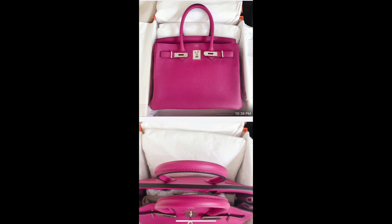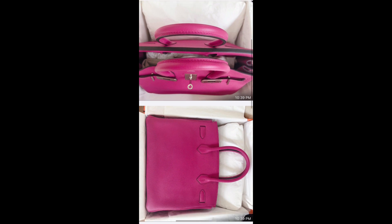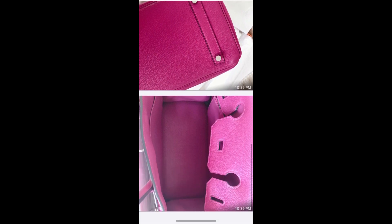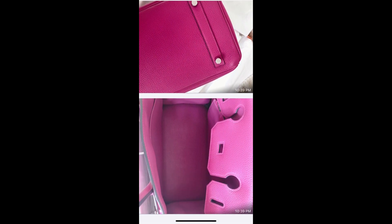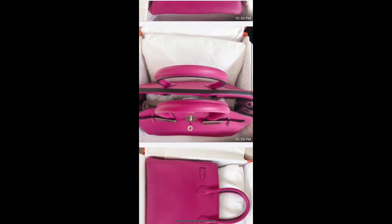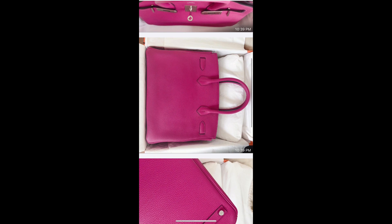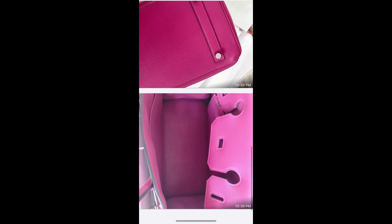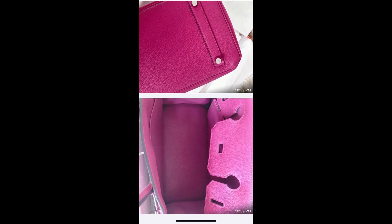Once you've decided you want the bag, ask her on WhatsApp for the deposit amount and how to send payment. She'll also advise you on when to make the balance payment and will proceed to place the order and get it shipped to your doorstep. She has suppliers from all over the world, including the US and Japan, so delivery time may differ. Mine took less than two weeks to arrive — my bag was coming from Japan and I'm in Singapore.